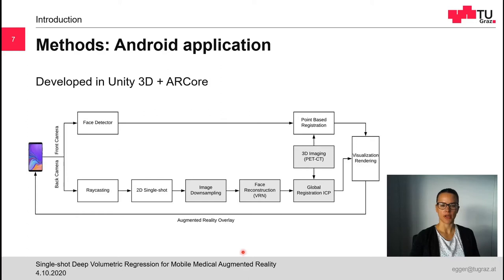The back camera module uses our proposed single-shot method. First, the application maps the environment using a simultaneous localization and mapping strategy. Then the user captures a 2D photograph of the patient, which is sent to the server. Simultaneously, a raycast is performed on the map created by the SLAM algorithm, through the nose tip of the patient, which will later act as an anchor for the virtual content. On the server side, the image is first downsampled and normalized to fit the required input of the VRN. Then the face is reconstructed and registered with pre-interventional imaging using a two-step registration pattern. The registration result is then sent back to the device for visualization and rendering.